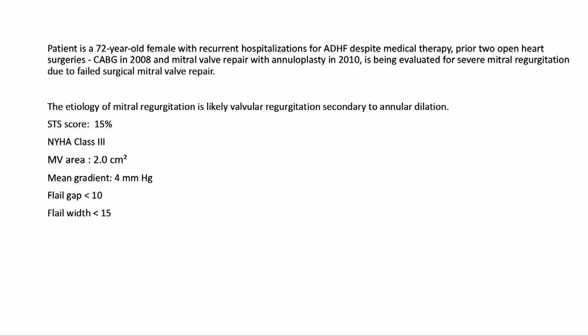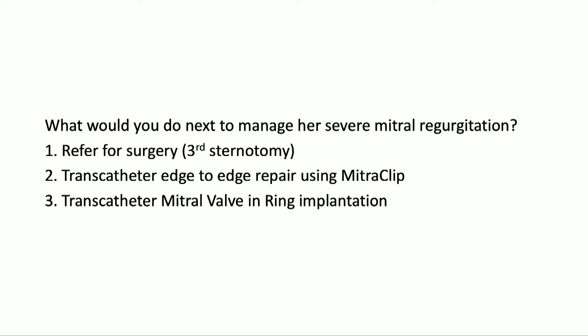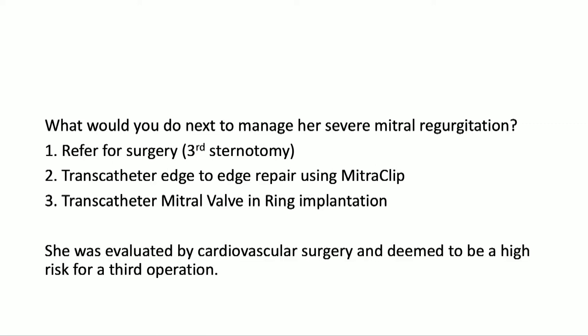The mean gradient was 4 mmHg and the mitral valve area was estimated at 2 cm². With an STS score of 15%, NYHA class 3, multiple heart failure hospitalizations, and a flail gap and width within range for transcatheter edge-to-edge repair consideration, options included a third operation, mitral clip, or placing a valve in ring. Surgery declined a third sternotomy. Valve-in-ring was not ideal given the ring position and concern for dehiscence. We were left with the mitral clip as a last resort for her symptoms.